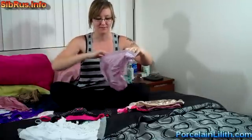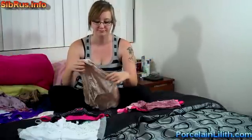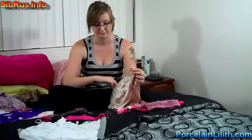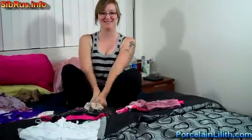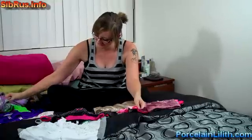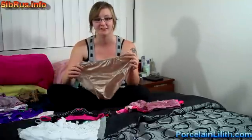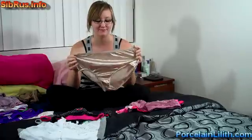Number thirteen, purple, spandex, very soft. Number fourteen, brown or beige — spandex. Number fifteen, purple, spandex.